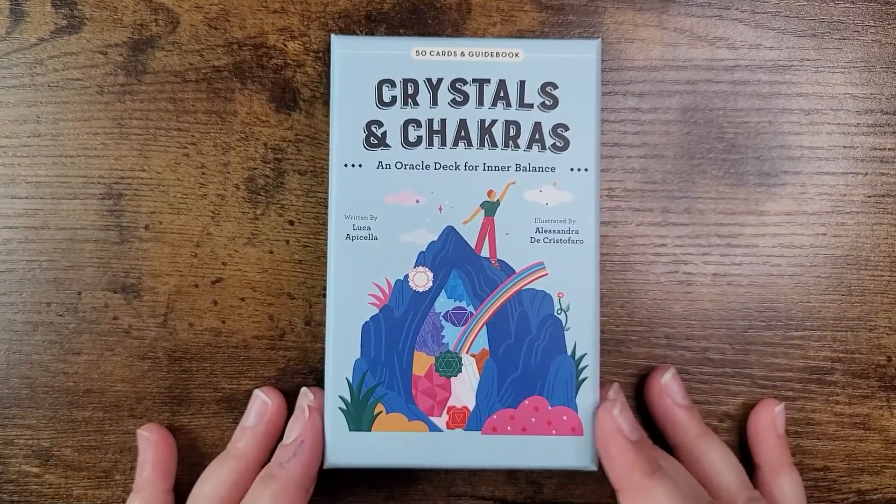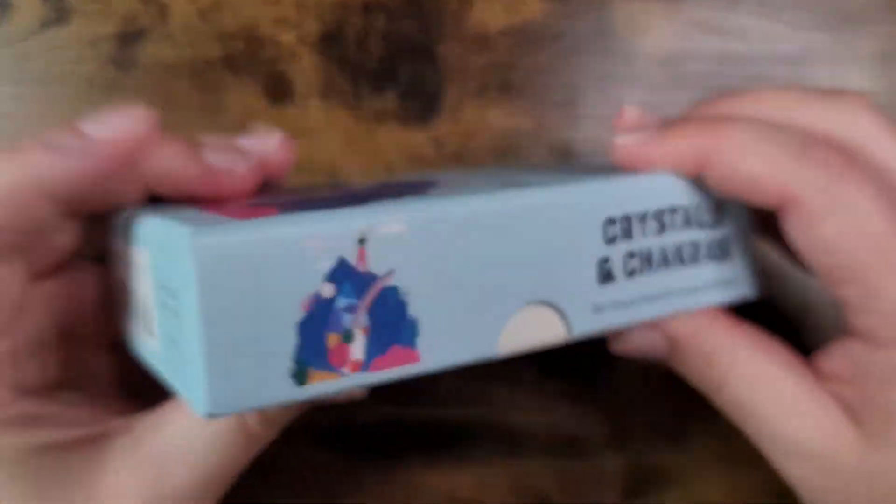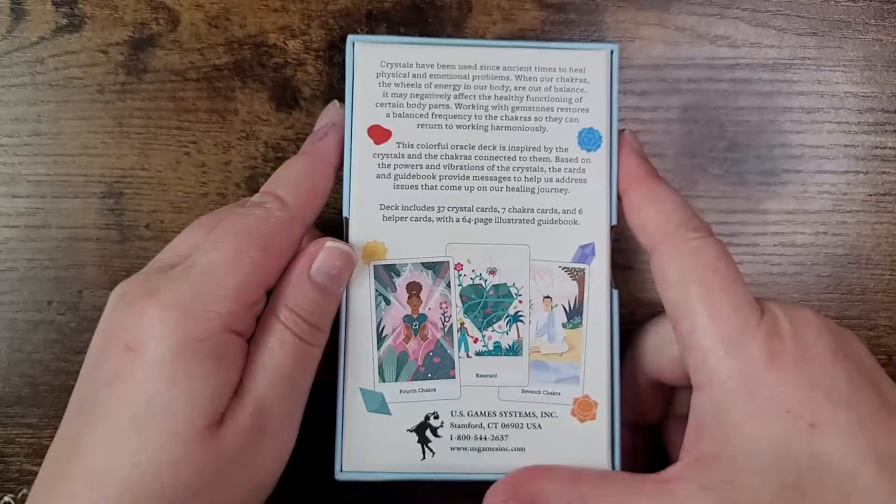Hello everyone, welcome back to my channel. If you are new here, hi, my name is Natasha. For today's video we are unboxing and taking a look at the Crystals and Chakras oracle deck for inner balance. We have 50 cards in a guidebook, written by Luca Apicella and illustrated by Alessandra de Cristofaro. This retails for $23.95 and is published by US Game Systems.